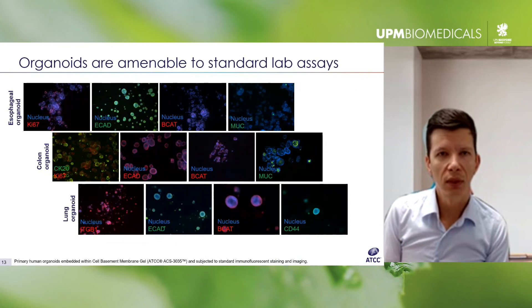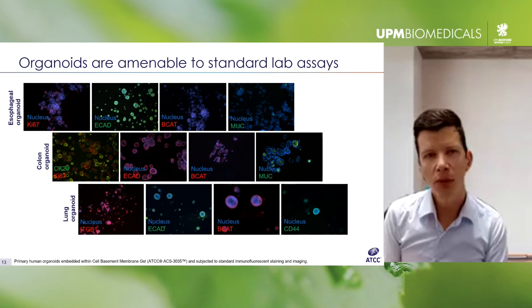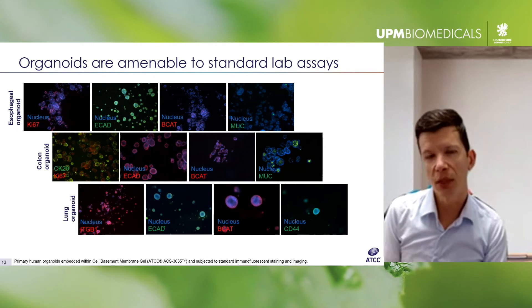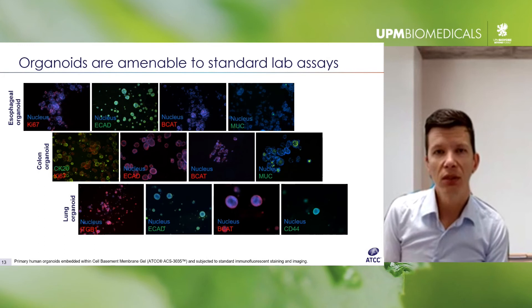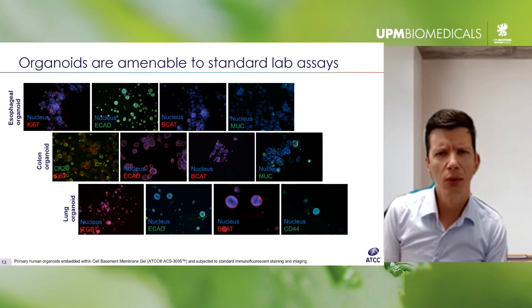One example of something you might want to do with organoids is immunocytochemistry. Depending on the tissue and the model, organoids can exhibit cellular polarization as well as organization of tissue- and cell-type-relevant markers. Importantly, this is a heterogeneous population of cells — not every cell within an individual organoid is the same, nor are organoids necessarily exactly the same within a culture.